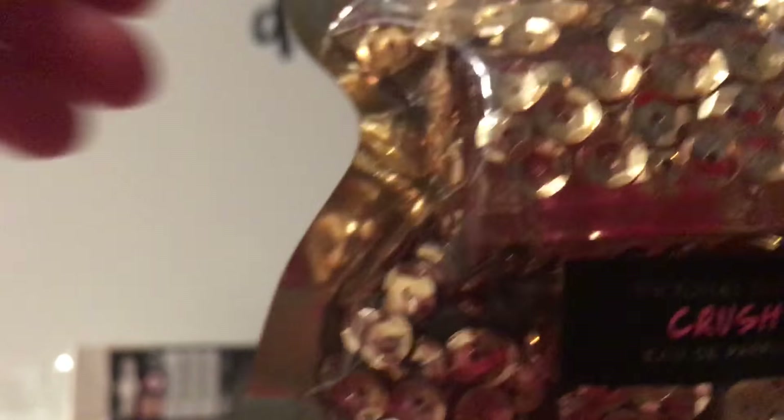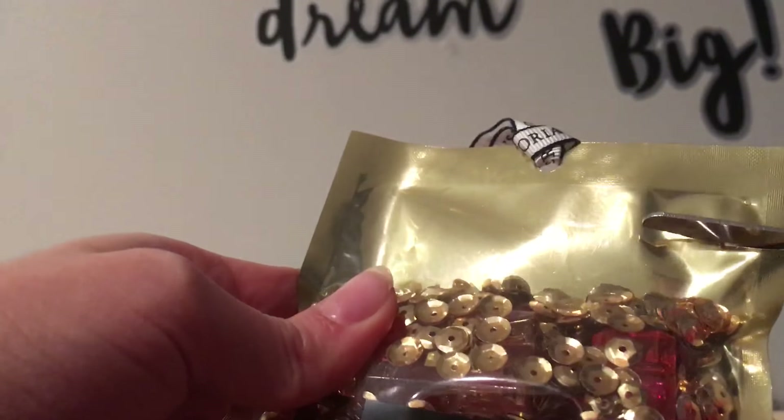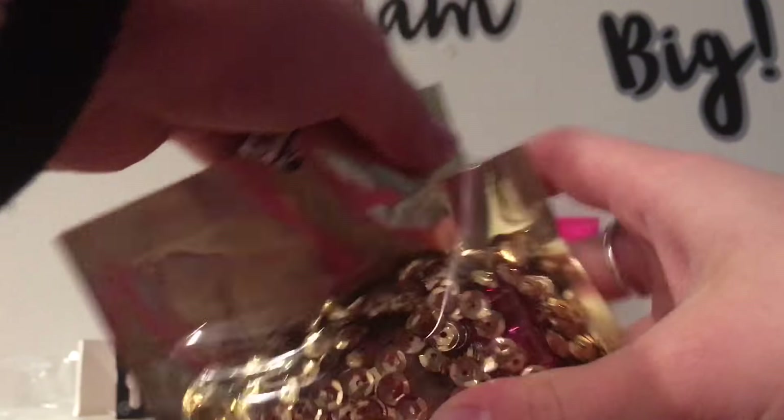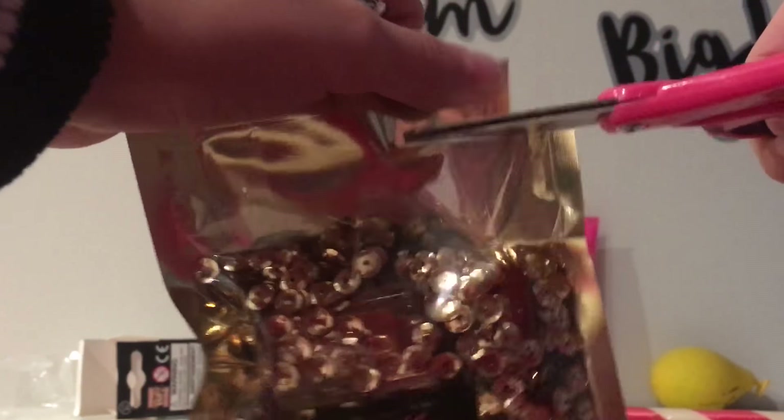So I think this is a perfume. This one is from Victoria's Secret. Let's try to open it up because I have no idea how to open this. So I got scissors. I really don't want to open this up, but I have to. I really don't want to put the sparkles everywhere, so I'm just going to grab the perfume.